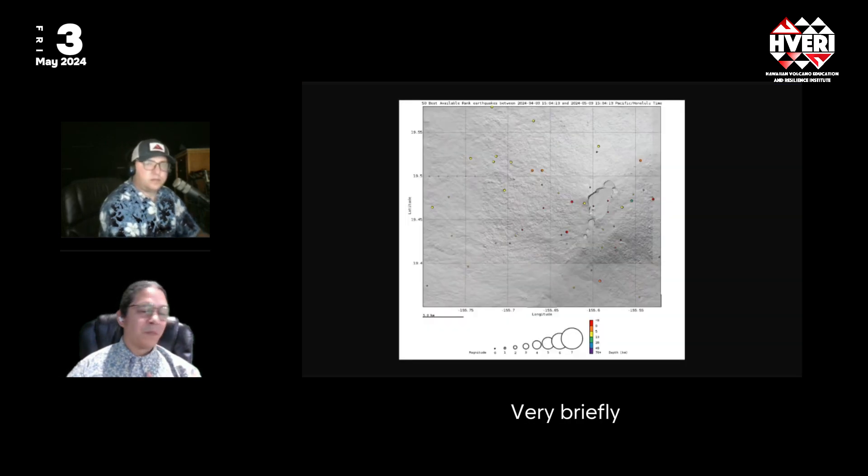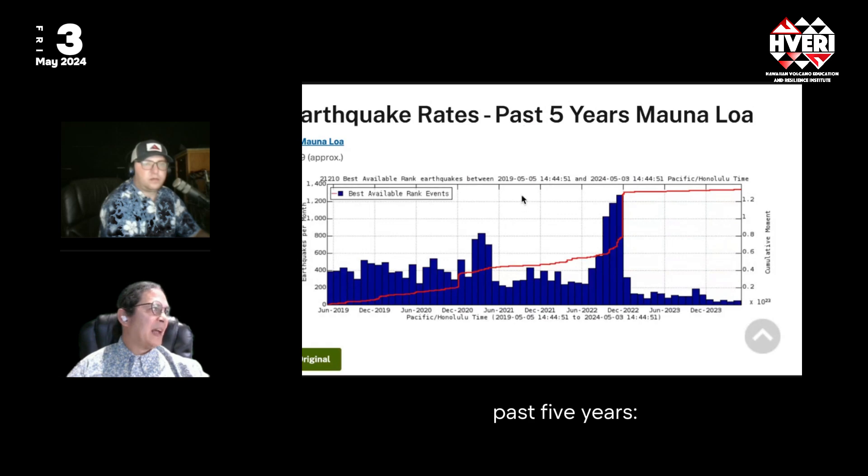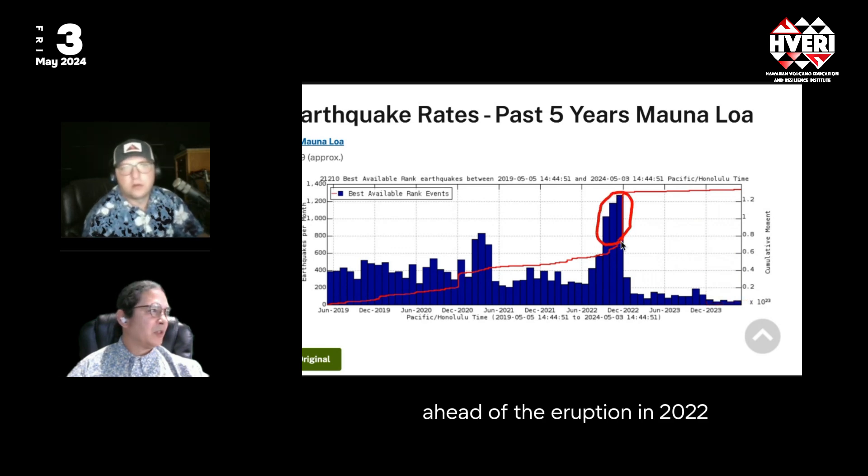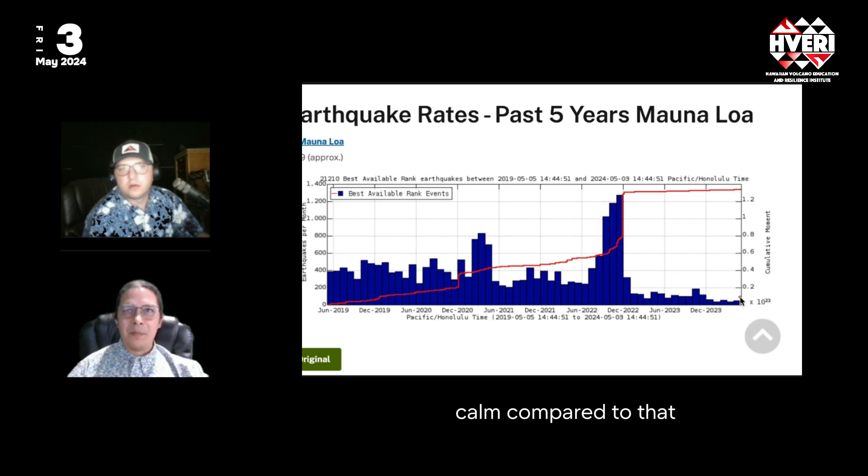Mauna Loa is much quieter — no earthquakes at the summit region in the last month. Overall rates for the past five years are very, very low in terms of earthquakes per month. The peak of earthquakes ahead of the 2022 eruption is visible for comparison, showing how calm the current activity is. That's our Hawaiian Volcano Summary for this week.